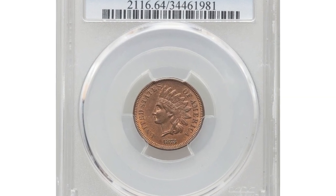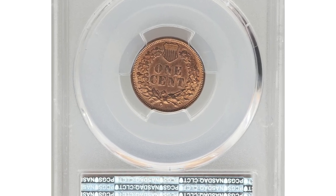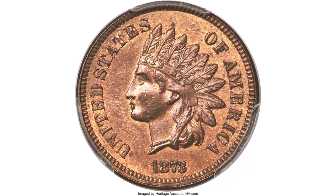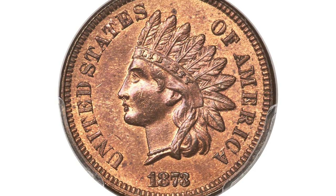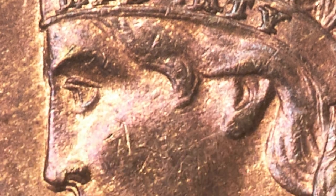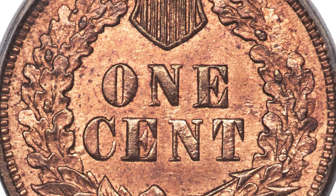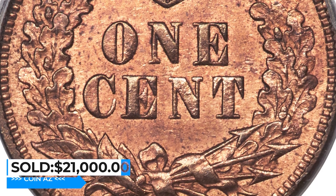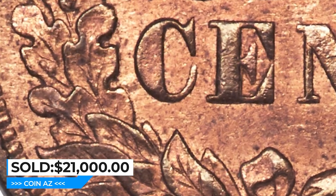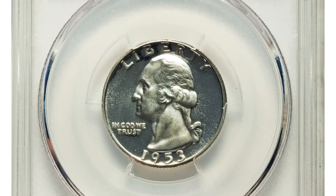This is an 1873 Liberty Cent in MS64 red and brown condition, with doubled Liberty. Like the 1916 Buffalo Nickel or 1955 Lincoln Cent, this major doubled-die variety is collected alongside regular issues in its series. The bold doubling is seen on Liberty and throughout the portrait, including the eye and the nose. Two reverses are known; this is the usual one with a die lump between the oak leaves and the wreath in the center. It sold for $21,000 at Heritage Auctions.